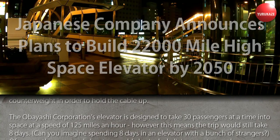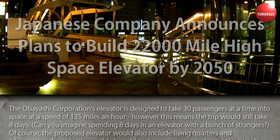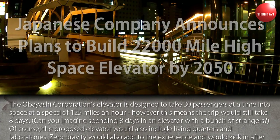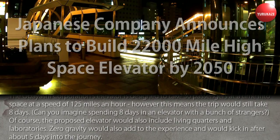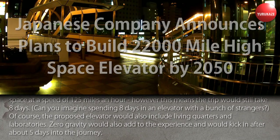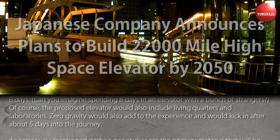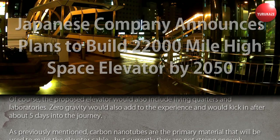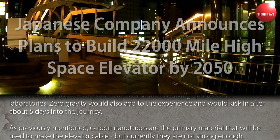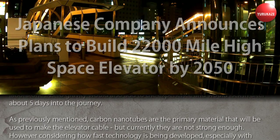The Obayashi Corporation's elevator is designed to take 30 passengers at a time into space at a speed of 125 miles an hour. However, this means the trip would still take eight days. The proposed elevator would also include living quarters and laboratories, and zero gravity would kick in after about five days into the journey.